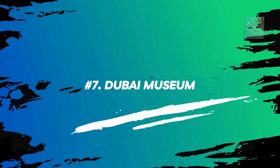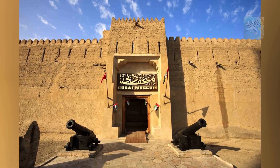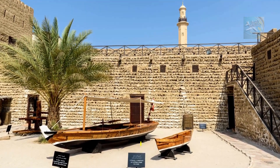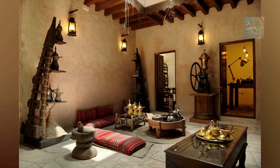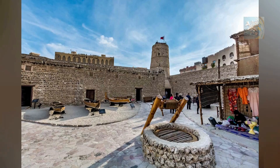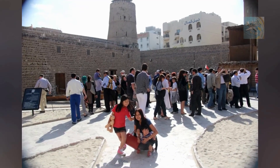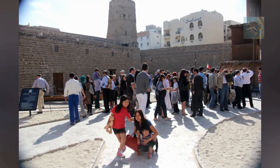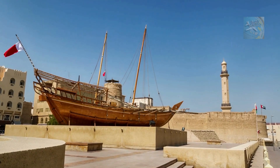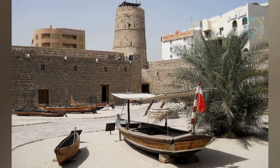Number 7: Dubai Museum. Situated in the stunning sand-colored Al-Fahidi Fort, which was built in the late 1700s to defend Dubai Creek, this is Dubai's foremost museum and top cultural attraction. Amid the centuries-old design consisting of coral stone, palms, and wooden supports, there's a fascinating exhibition of maps showing how Dubai has changed over the years, and a courtyard full of traditionally constructed boats. For an insight into Emirati life old and new, you can't do better than Dubai Museum.